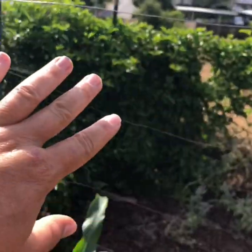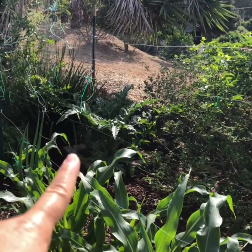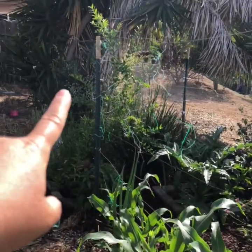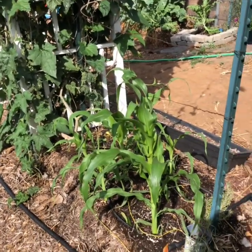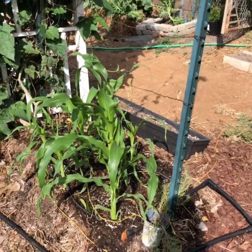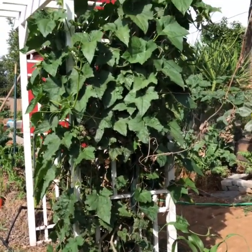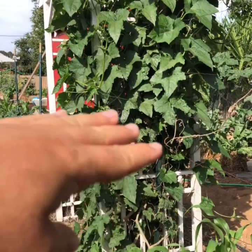Here we have some more passion fruit growing on this back wall. Another artichoke there. A persimmon tree. A little more corn. This is a rosemary I plan to put over here. This is loofah.